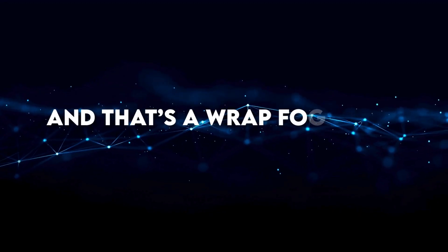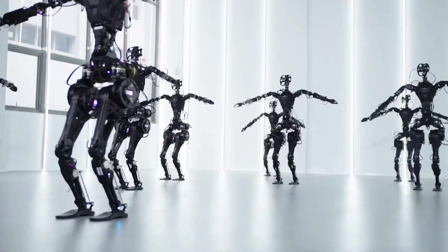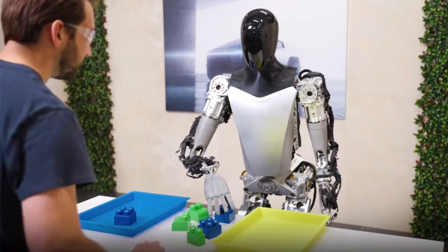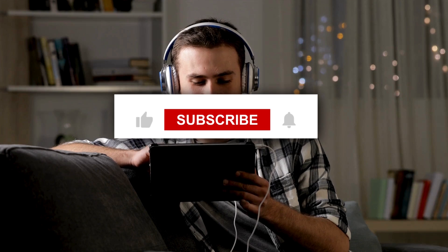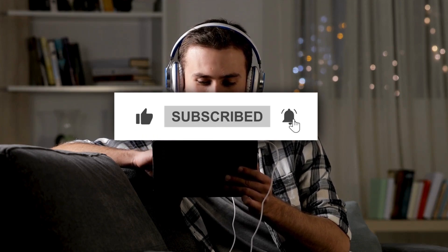And that's a wrap for today. What are your thoughts on the rapid advancements in humanoid robots and the integration of large language models? Do you see these innovations as a game-changer, or do you have reservations about the pace of development? Drop your comments below, and remember to like, share, and subscribe to stay tuned for more cutting-edge tech insights.